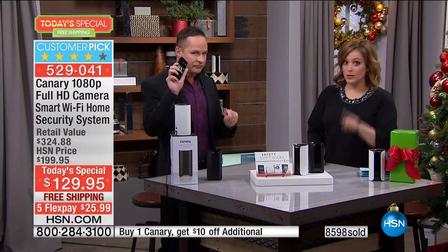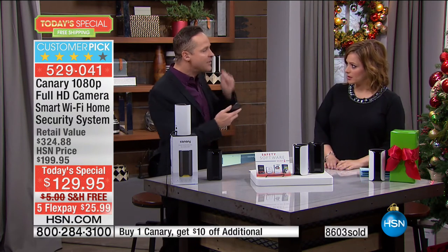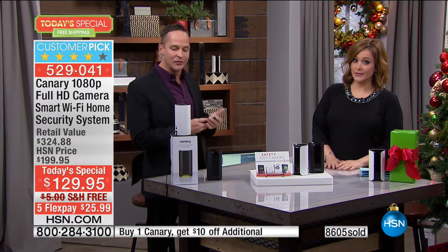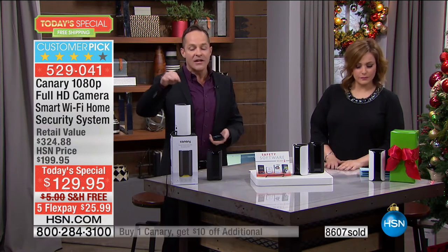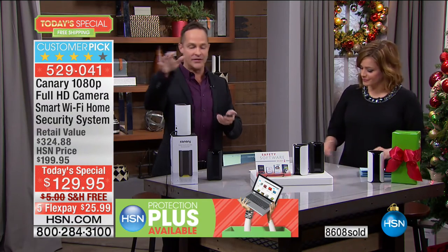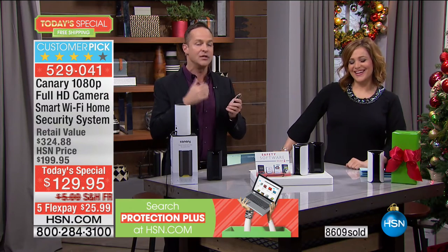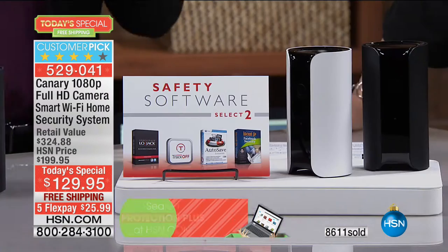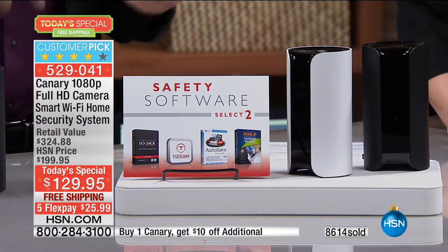Even if you missed the live alert, it's being recorded — 24 hours of rolling recording. So you have the footage, and once you see that video, even if it's something cute like your kids doing something funny, or if it's a real problem, you can immediately download it to your phone and email it.